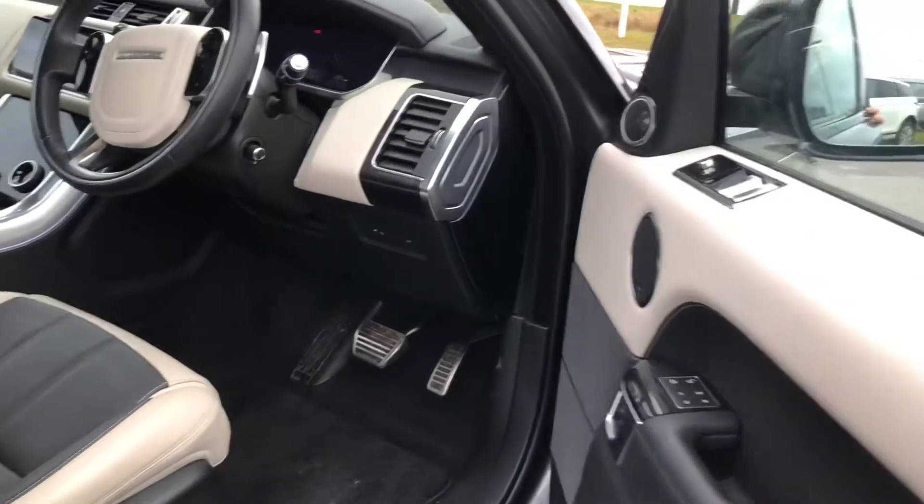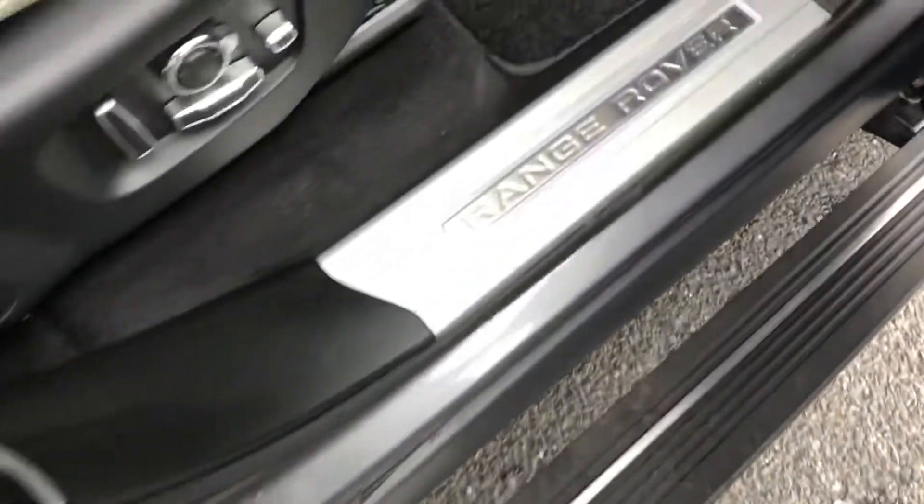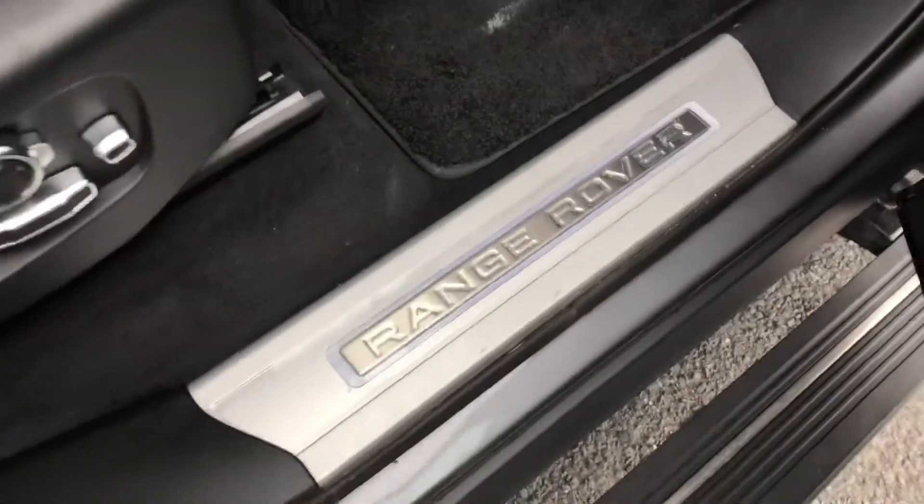You also have keyless entry, meaning as long as the key is near you, you can open the car without pressing the button. You also have deployable side steps, which makes it easier for children and the elderly especially to get in and out of the car.